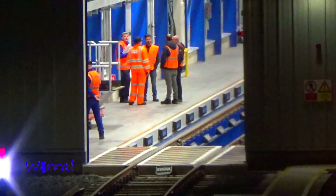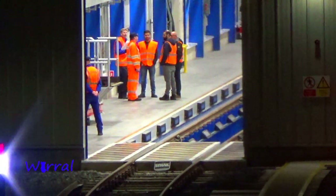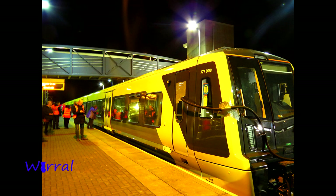Over there, there's a reception waiting for it to come in. It's just got into Sandhills Station, it's going to turn around and head up the half mile or so back up to its depot, hitting the start of the depot here at Kirkdale, where it's going to spend the night and then go out on testing again tomorrow. So let's watch it come in.